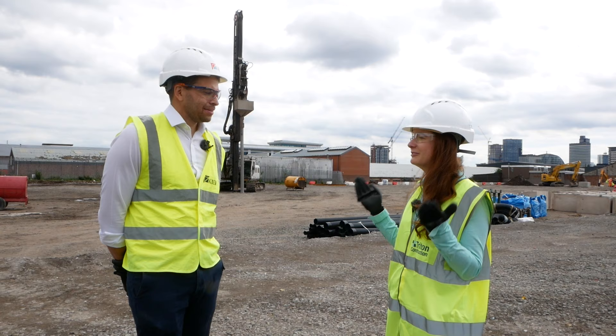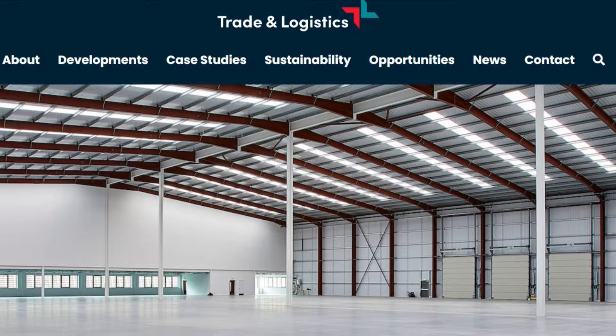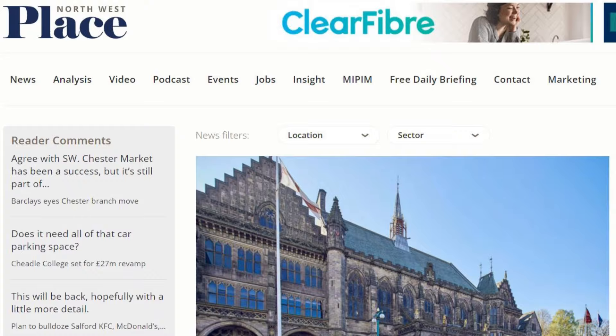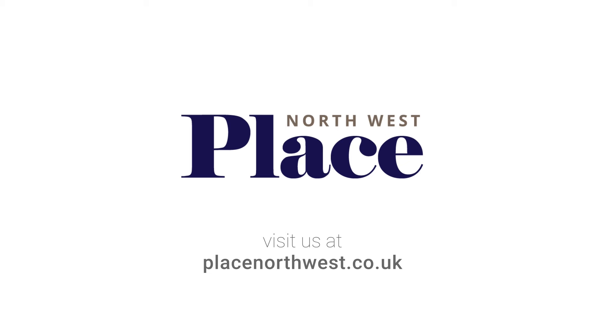If you want to know more about what's going on with Trade City Manchester and Keir's other industrial developments, you can check out tradeandlogistics.co.uk. And if you want to know more about what's going on with property in the Northwest, head over to placenorthwest.co.uk so you never miss an important news story.